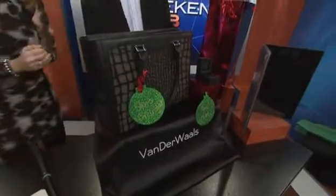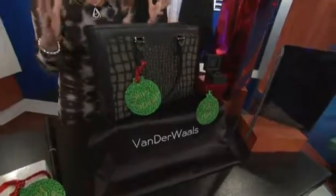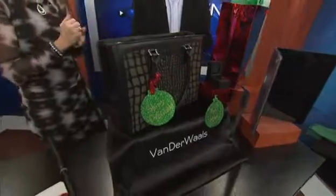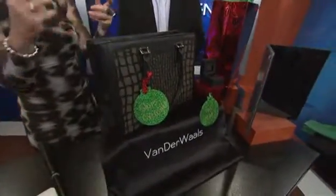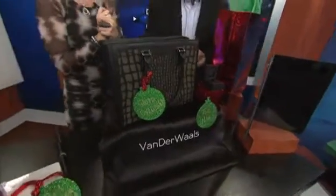High-fashion means high-tech for mom. VanderWaal has this great high-tech bag — you can actually change the color of the bag using your phone. You can take a picture of your shoes and match your shoes to your purse. All high-tech, what a great idea. Available at VanderWaal.com.